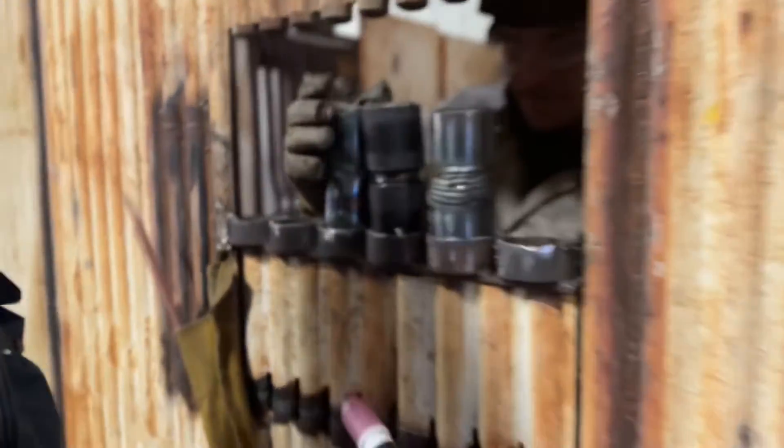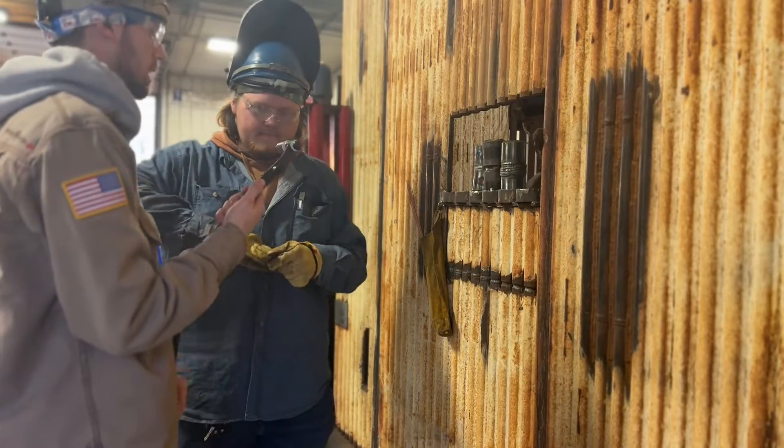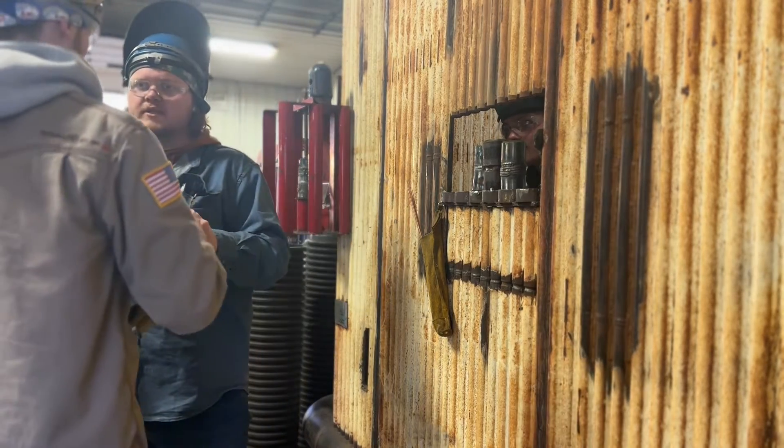I'm going to go ahead and put on my glasses. We've got these guys working on the water wall simulator. I'll show you — get on this side so you can see. What do you want your heat at? What's it at? 105. We just got that roof.